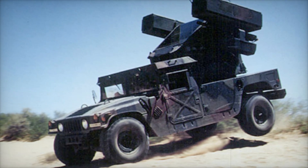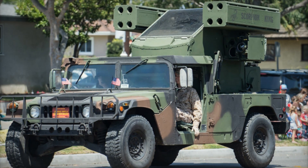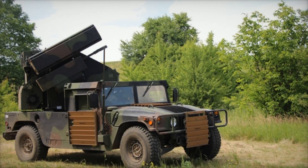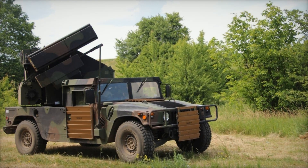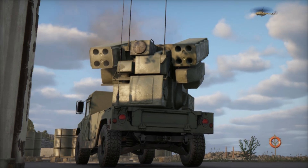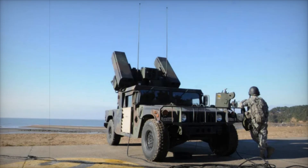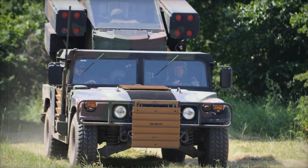It's not just about the hardware, though. The men and women who operate these systems are highly trained, ensuring that each launch and maneuver is precise. Their skill, combined with the Avenger's design, creates an effective shield against airborne danger. The simplicity of the Avenger's operation and its adaptability have kept it relevant for decades, demonstrating that some designs remain invaluable because of their proven effectiveness. By combining the rugged nature of a Humvee with the advanced capabilities of the Stinger missile system, the Avenger has cemented its place as a critical element in protecting those on the ground.